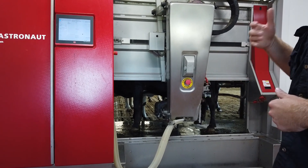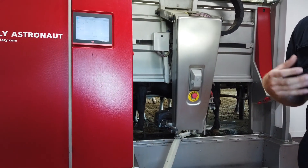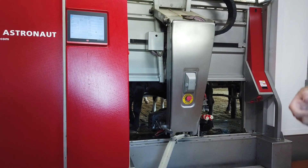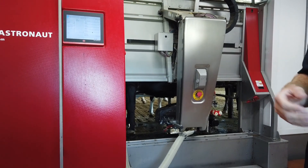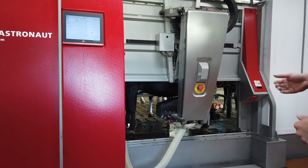The way the system works is whenever the cow goes into it, the bucket out front gives her a treat — grain, barley, and oats. That creates a positive feedback loop for the cow to keep coming into the machine all by itself, voluntarily, to get milked.